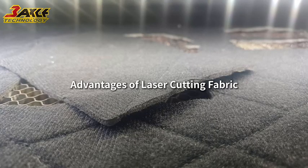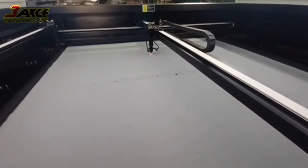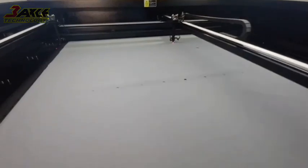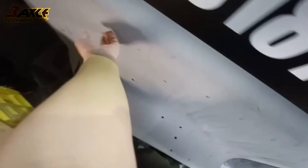Advantages of laser cutting fabric. First, non-contact processing: since laser cutting is a non-contact processing method, there is no need to use vacuum suction to fix the fabric. As long as the fabric is positioned, processing can begin immediately.